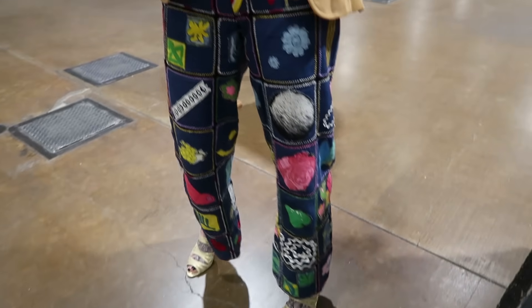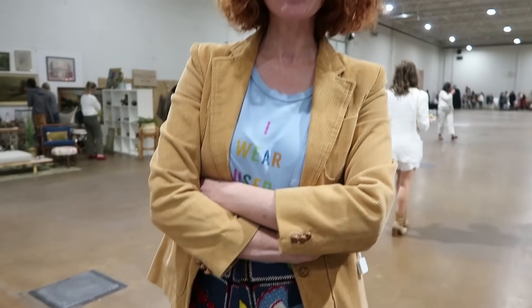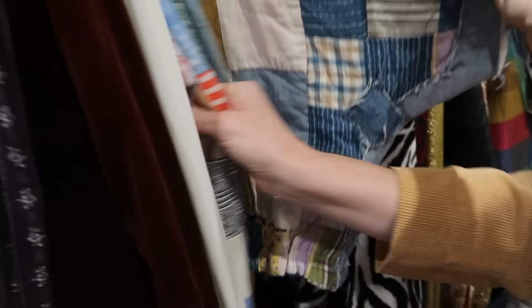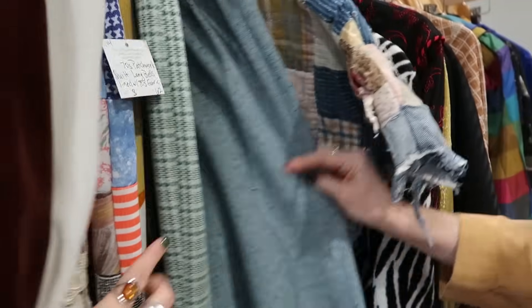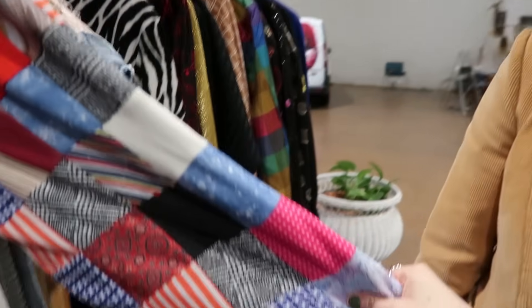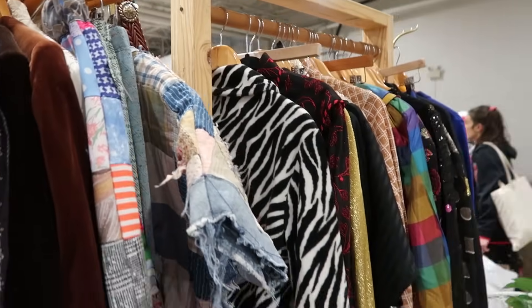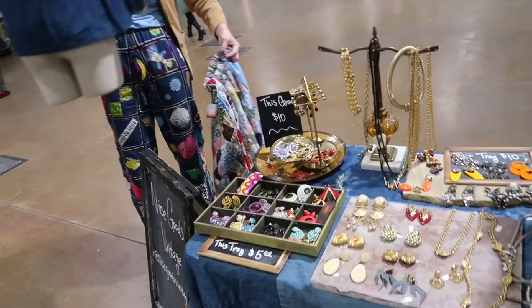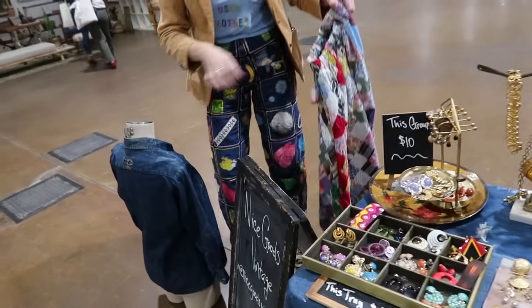Also your outfit is incredible. Those pants — did you make this too? Yes, this and more pieces. I'm obsessed with the patchwork quilt on these. I'm making her take them off so I can try on the pants because they're that good. She makes all of this — she's so talented.